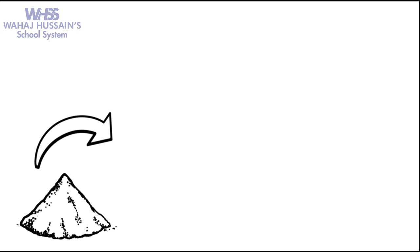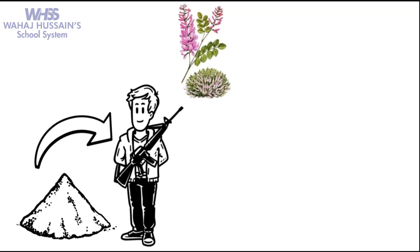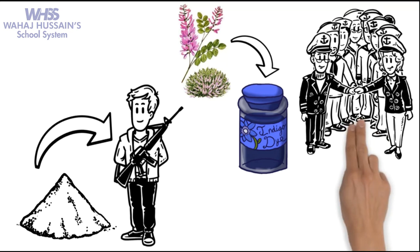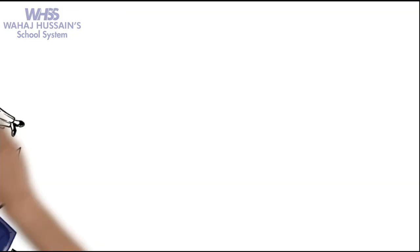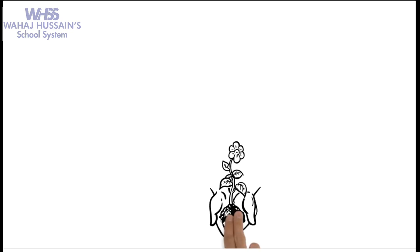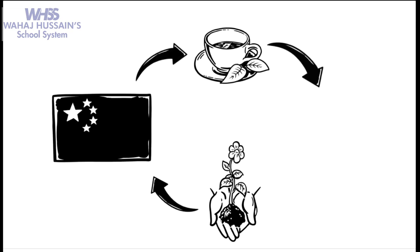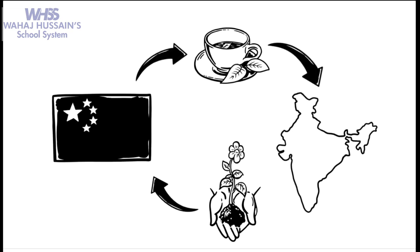Saltpetre was used to make gunpowder, and indigo was used to make dyes. This dye was in demand for coloring the Royal Navy's uniforms. The EIC also encouraged the growth of opium in India to sell it to the Chinese, and buy tea from China in return.